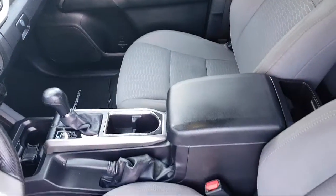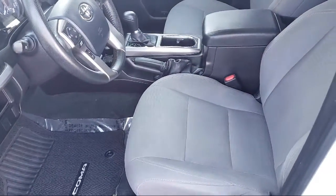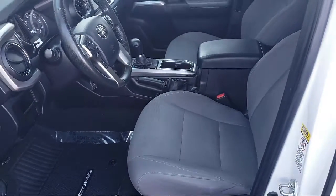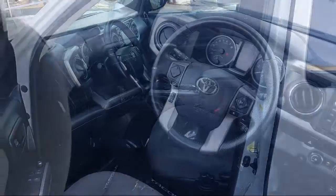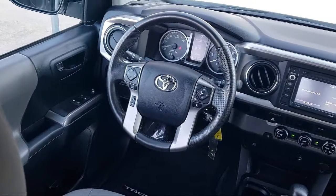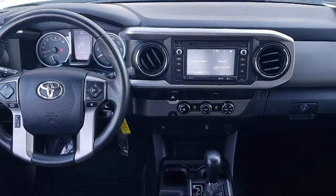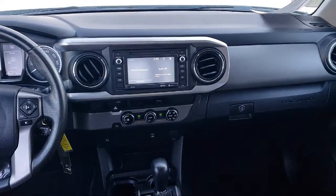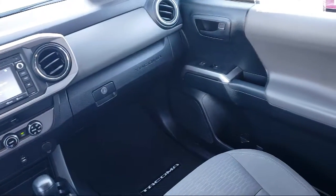Every Toyota certified vehicle goes through a 160 point quality assurance inspection by Toyota factory trained technicians, and includes a 12 month, 12,000 mile limited comprehensive warranty. You also get a 7 year, 100,000 mile limited powertrain warranty from the original date of first use when sold as new. Additional benefits include 1 year roadside assistance, Carfax vehicle history report, and more.